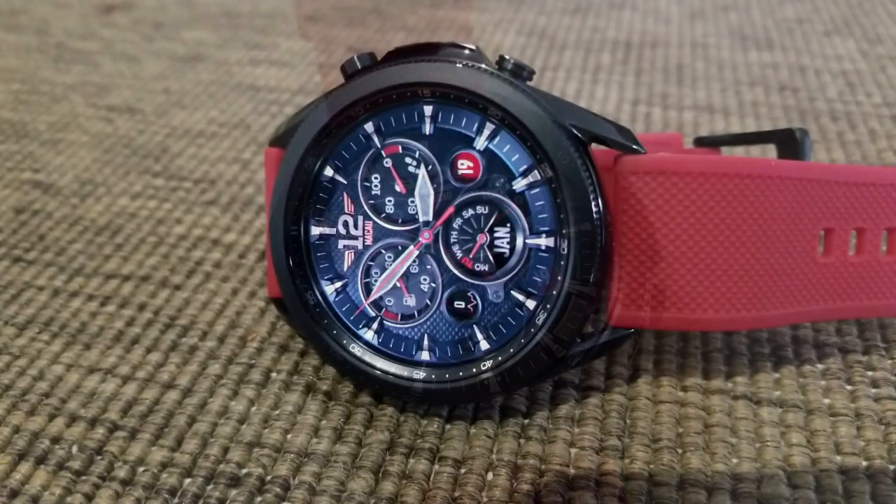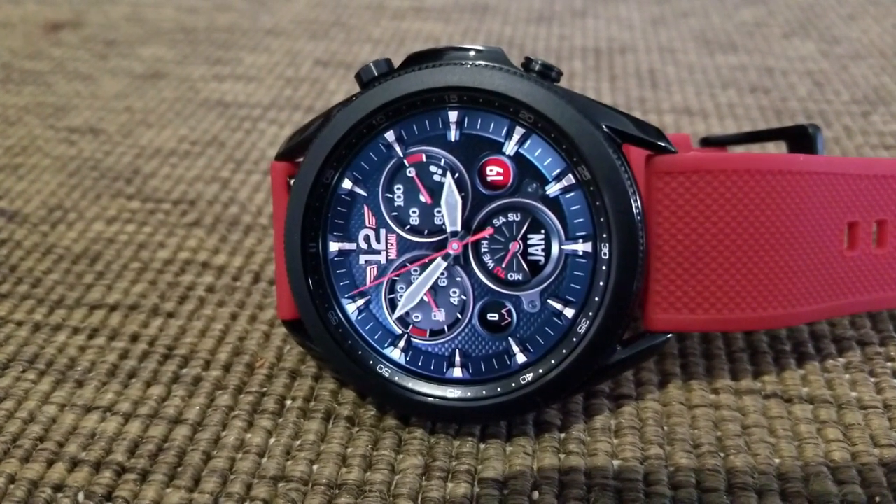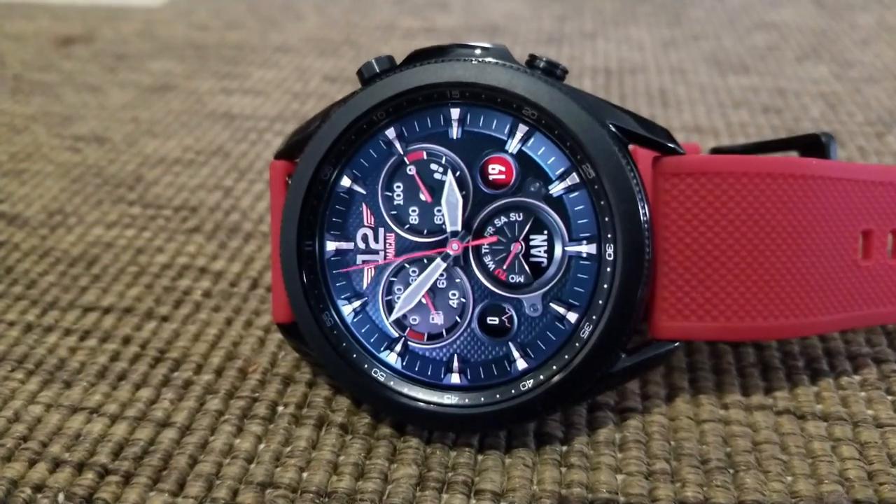This one also comes with six different background theme choices as well as 10 variations for your date display area. Plus you get three fixed app launchers linking to your battery, heart rate, and schedule apps.